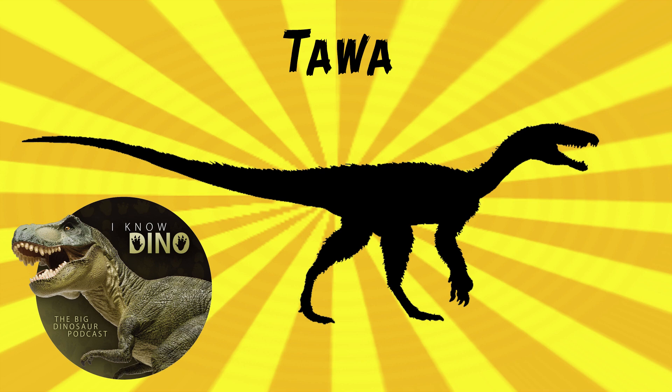It's a possible basal theropod that lived in the late Triassic about 214 million years ago in what is now New Mexico in the US, found in the Hayden Quarry of Ghost Ranch. It looked like a theropod, which probably isn't too surprising since it lived in the late Triassic. It walked on two legs, had sharp teeth, a long tail, and that elongated head.